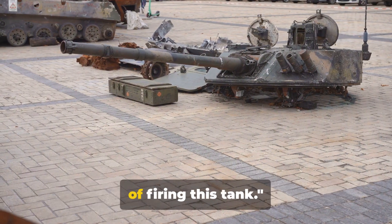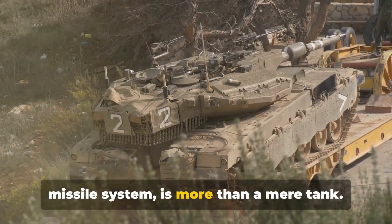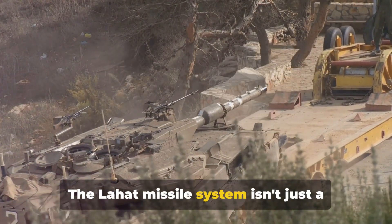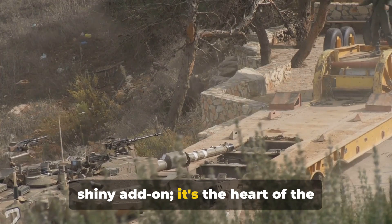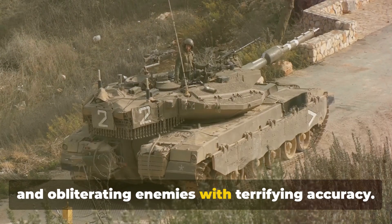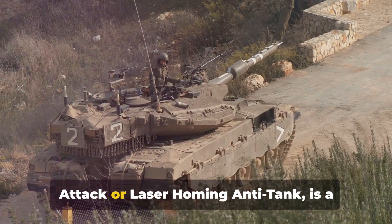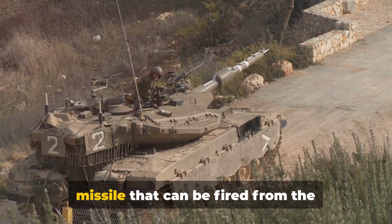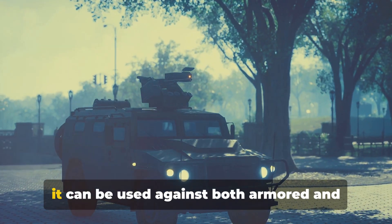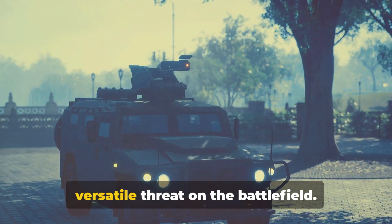Let's walk through the process of firing this tank. The Merkava, with its unique Lahat missile system, is more than a mere tank — it's a technological marvel, a perfect blend of power and precision. The Lahat missile system is the heart of the Merkava's firepower. The Lahat, which stands for Laser Homing Attack or Laser Homing Anti-Tank, is fired from the Merkava's smoothbore gun. It's a multipurpose missile, usable against both armored and unarmored targets, making the Merkava a versatile threat on the battlefield.